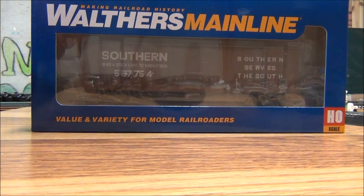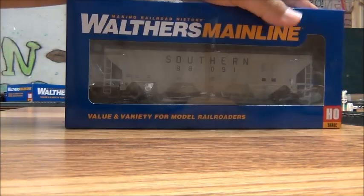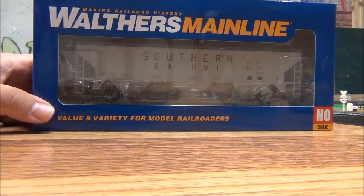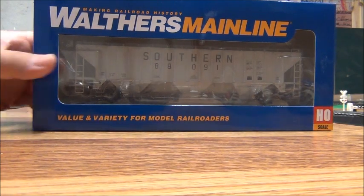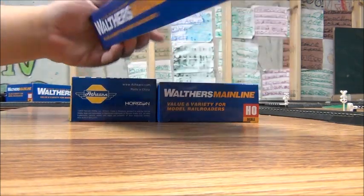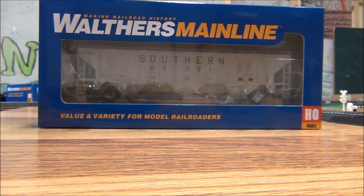This will be perfect for my Norfolk Southern mixed freight consists. Next up, I picked up another Southern Railway Pullman Standard 4750 hopper — even though the model says Trinity 4750, I believe these were actually built by Pullman Standard. I have another Southern hopper, which looks really cool — a nice addition.